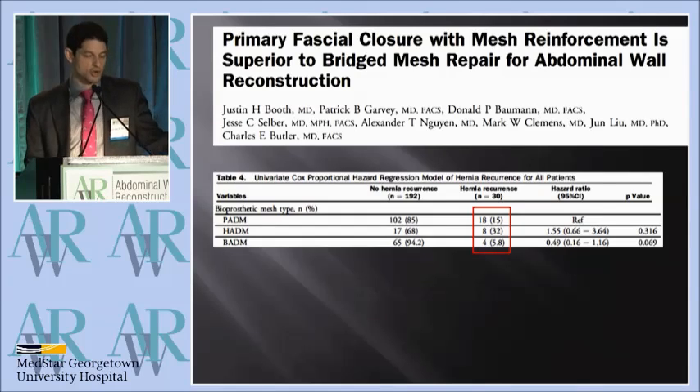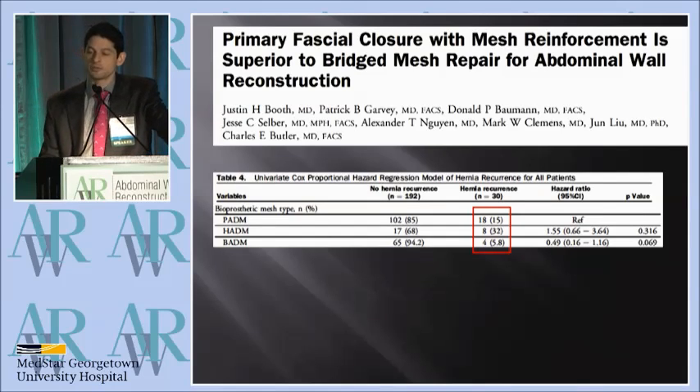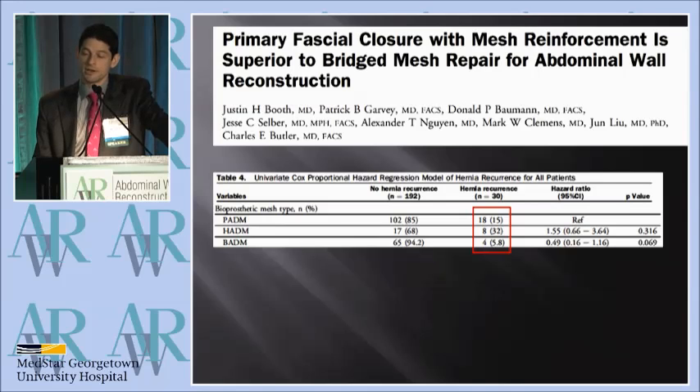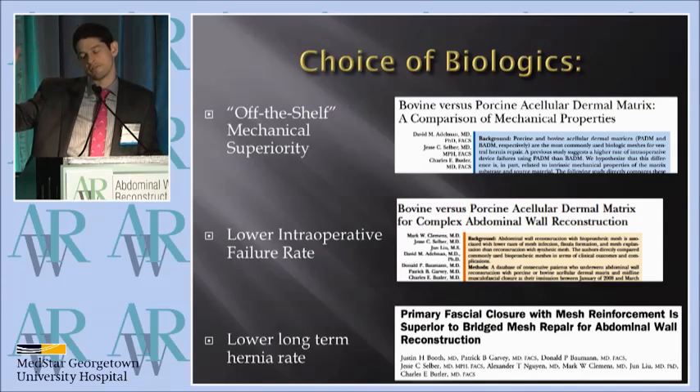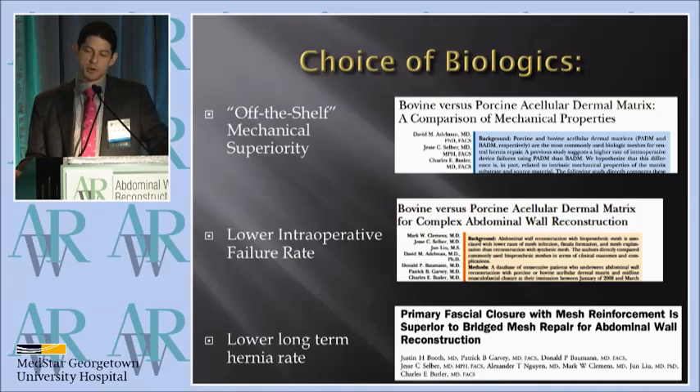You might ask: what about long-term outcomes and superiority in that respect? Going back to the Bridge Repair article we recently published in JAX, that showed a 15% hernia rate for the porcine product versus 6% for the bovine product — a hazard ratio of 0.5, meaning half the risk of hernia for the bovine product — approaching significance at p=0.069, so a strong trend. If you look at the narrative of this evidence overall, what you start to see is mechanical superiority off the shelf, a lower intraoperative device failure rate, and a lower long-term hernia rate.